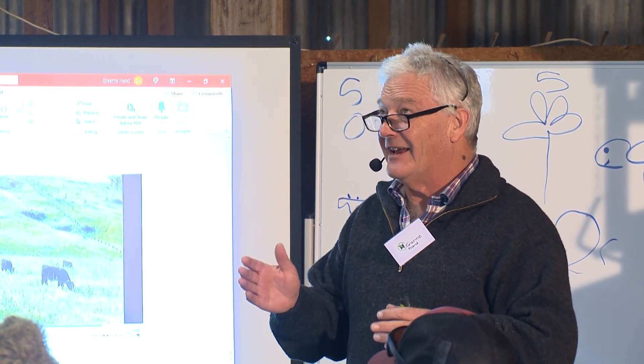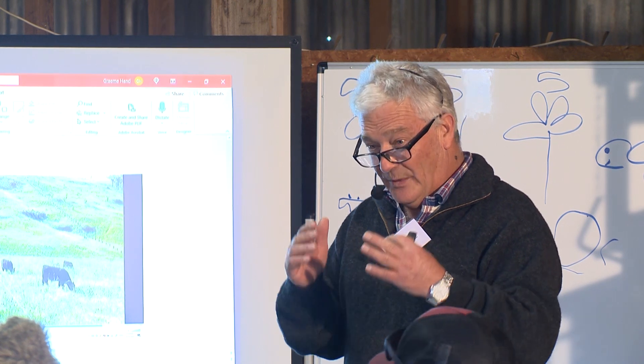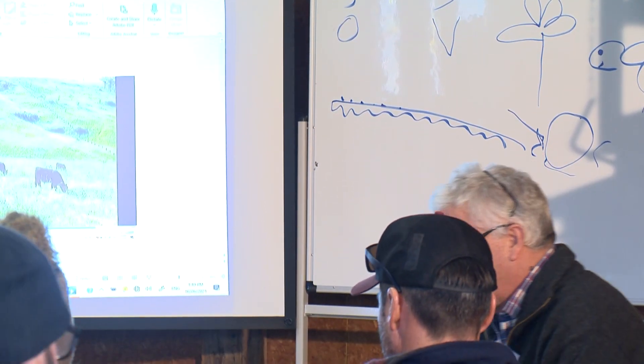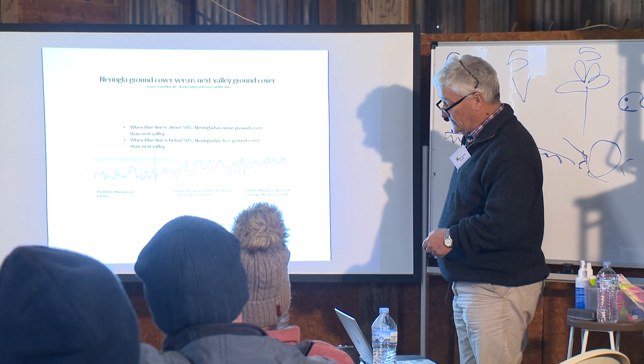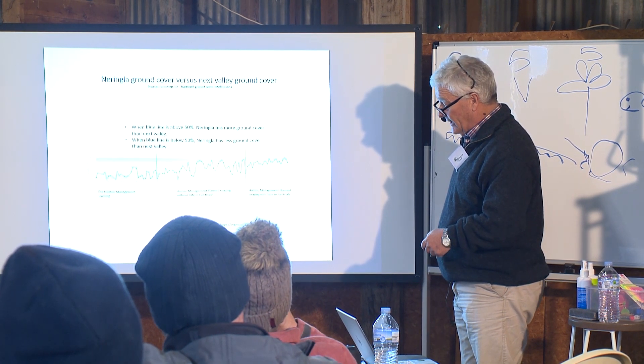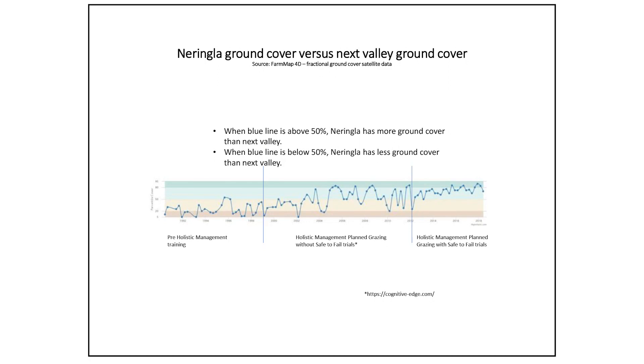If you get it wrong it can be pretty difficult. This is what happened during the drought at Naringla pre-holistic management training. This graph shows your ground cover relative to your neighbors — below 50 you've got less ground cover. This was Peter and Jamie Reynolds; they did holistic management training in the late 90s.